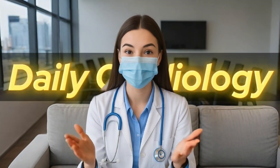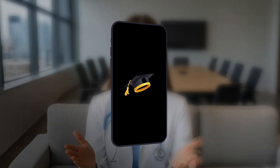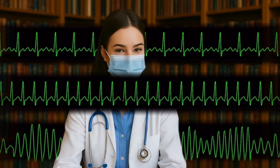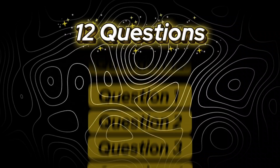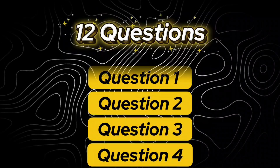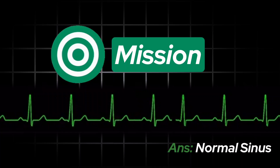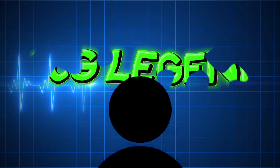Welcome back to Daily Cardiology, where we turn medicine into mastery, and mastery into legend. Today, you're about to enter the ultimate ECG showdown — 12 questions, each one sharper than the last. Your mission? Identify the rhythm before I reveal the truth. Grab a pen, take a breath, and let's see if you have what it takes to become a true ECG legend.